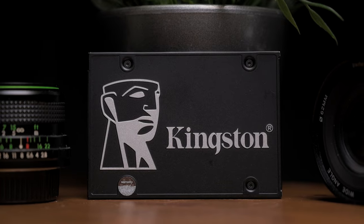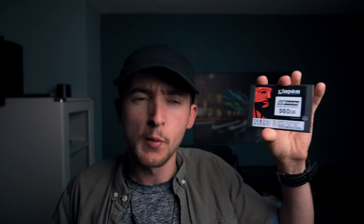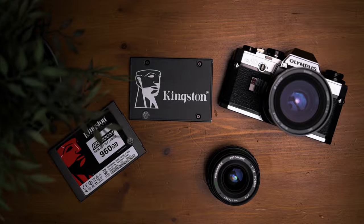A massive shout out to Kingston for sending me two of their awesome SSDs. They sent me this one right here that's going to be used inside my PC, and they sent me this 960 gig one that's going to be used for filmmaking, most likely in conjunction with an Atomos Ninja 5. I'm going to have tremendous read and write speeds that will speed up my workflow — exporting, importing, getting footage off cards — so I can concentrate on filming and editing. If you're on the market for SSDs, go check out Kingston's website. But first I'm going to begin installing this SSD in my PC.